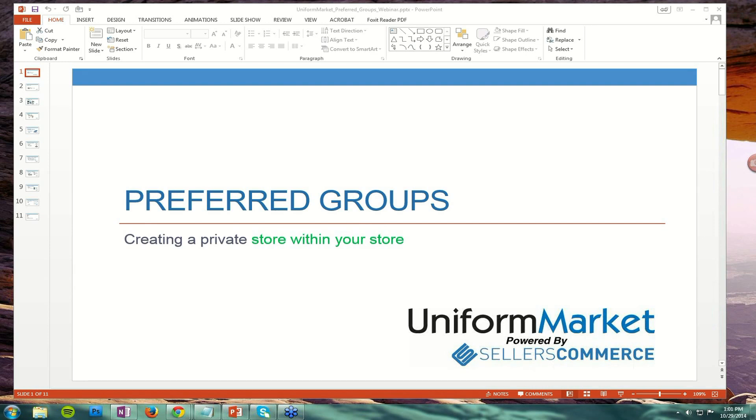A little housekeeping. If you are new to the GoToWebinar experience, there is a place in the control panel where you can type in a question and send it to me. I will respond directly to you, or repeat the question out loud so that everyone can hear it, and then I will respond to the question.